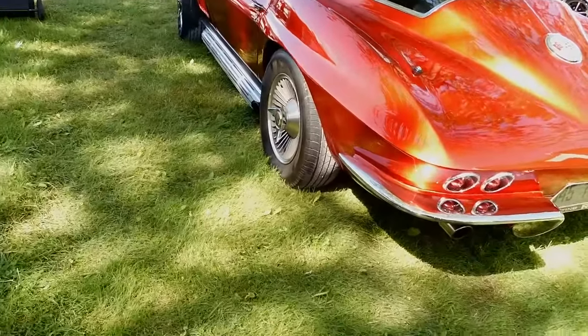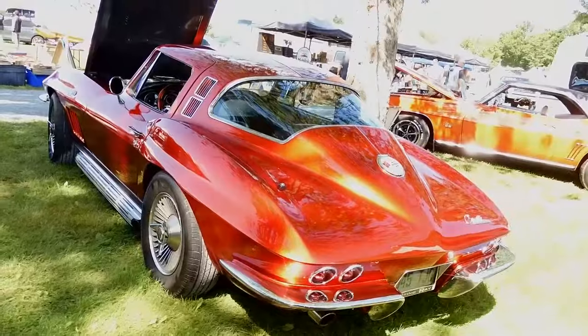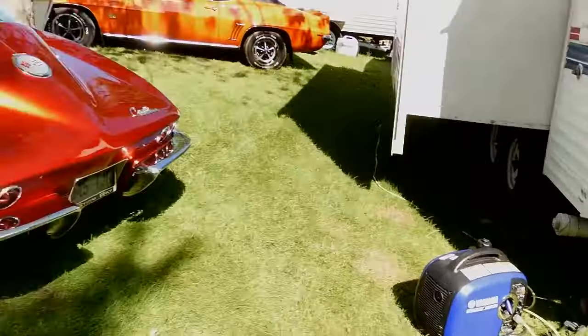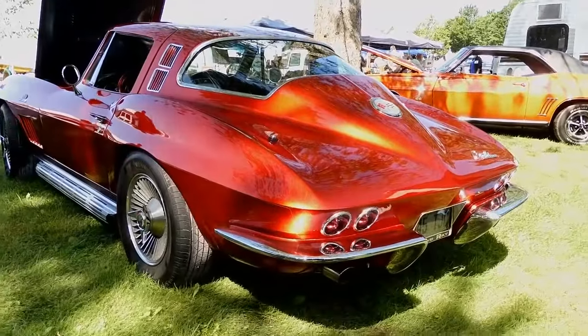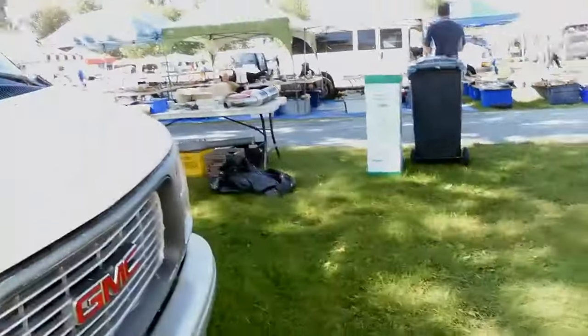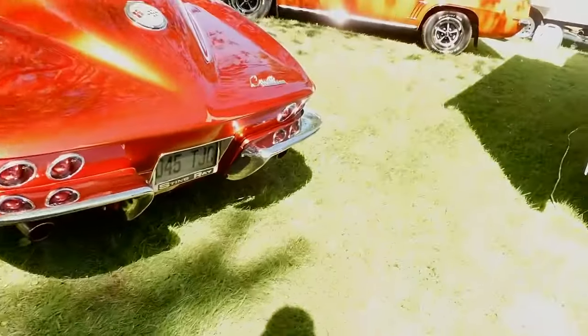God almighty, is this thing ever gorgeous? Look at that paint in the morning sun, man. Holy mackerel. Stunning car, man.